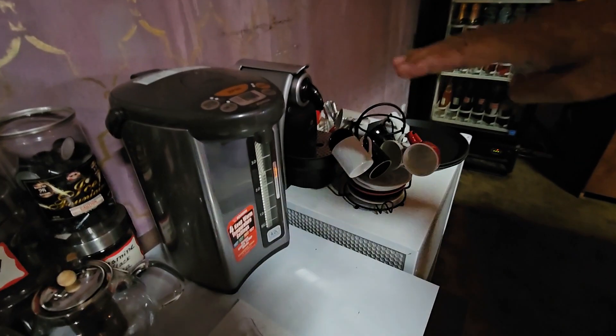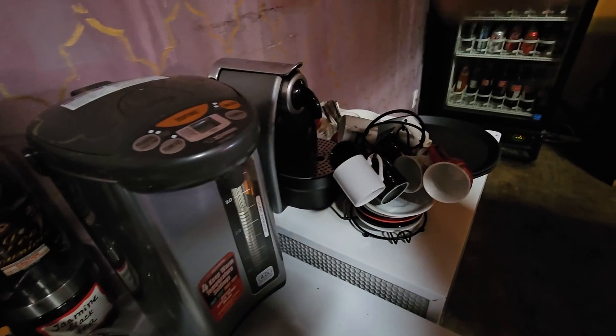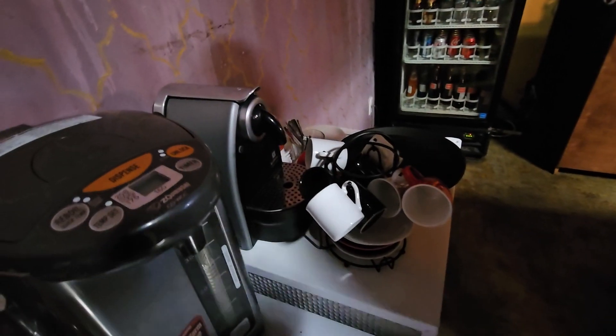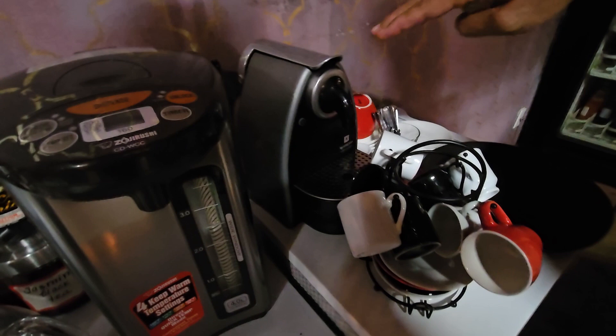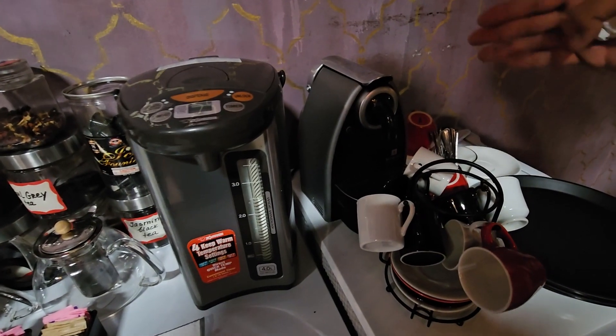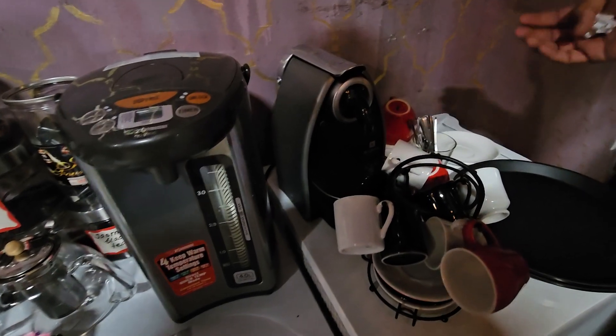This is a hot water dispenser for our teas — we sell a lot of teas and our customers love that. Also, this is an espresso coffee machine; we can make a regular espresso or café Americano out of it.